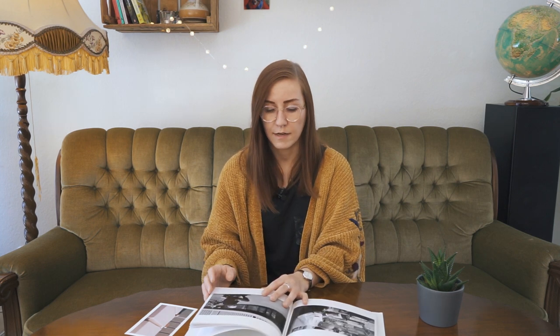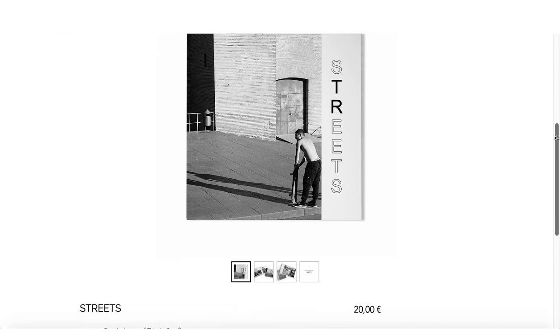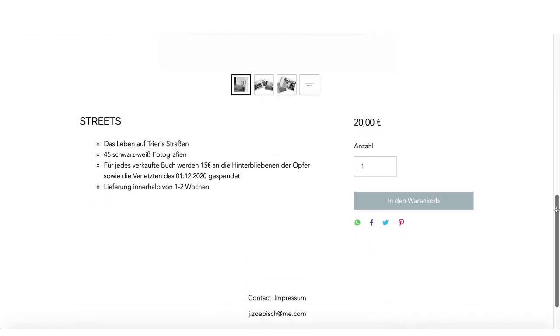Trier is a very historic city, which if you ever make it to Germany is definitely worth a visit. The book shows me that he's an amazing street photographer who really knows and loves the city. The book is still available, so if you are into street photography and beautiful black and white images, you can still get your hands on a copy and support a good cause.